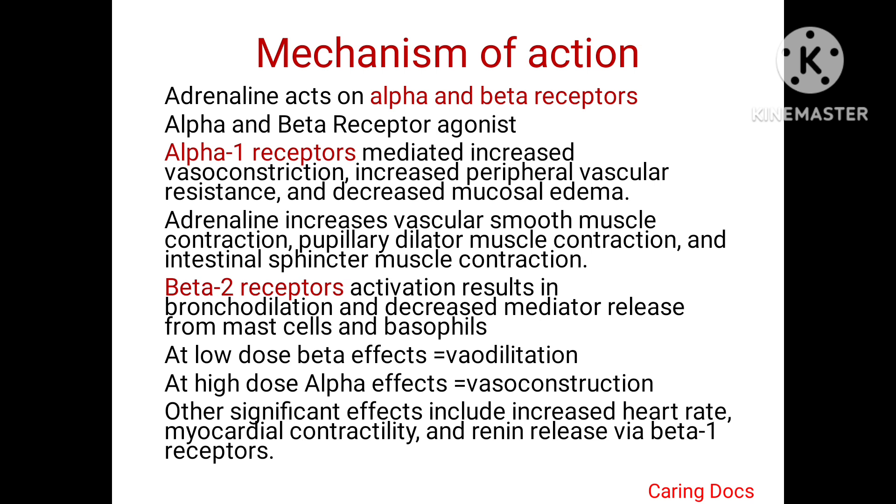When the beta-2 receptors are stimulated or activated, it results in bronchodilation and decreased mediator release from the mast cells and basophils. At low doses, the beta effects are predominant which leads to vasodilation, and at high doses, the alpha effects are predominantly seen, like vasoconstriction.